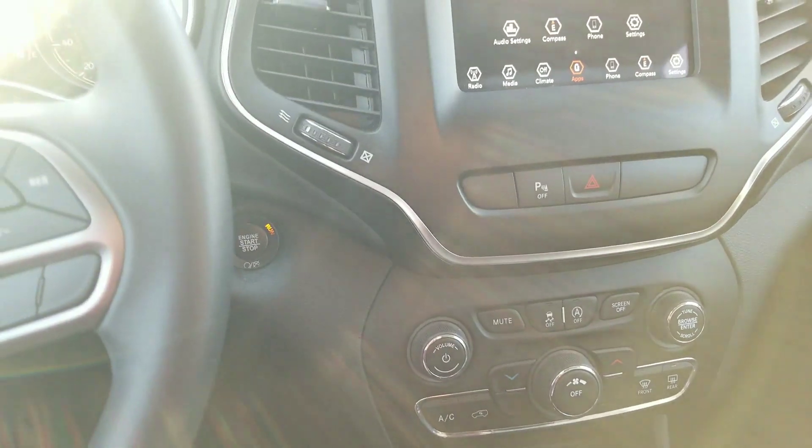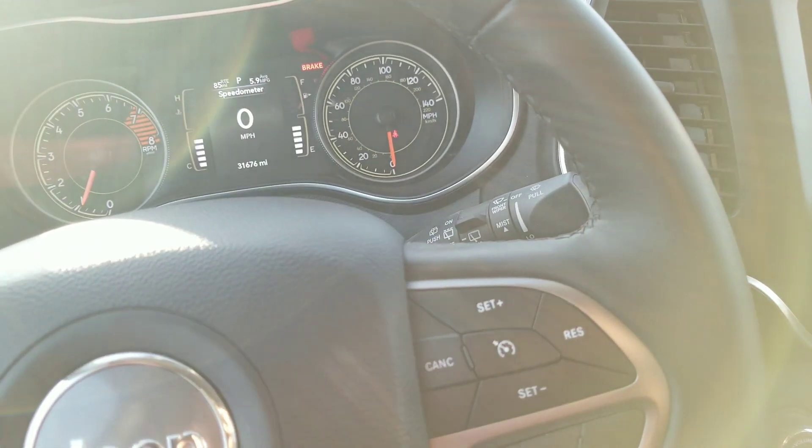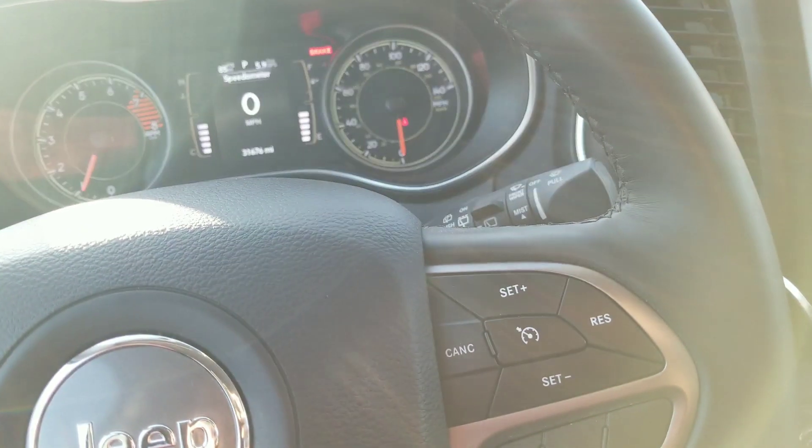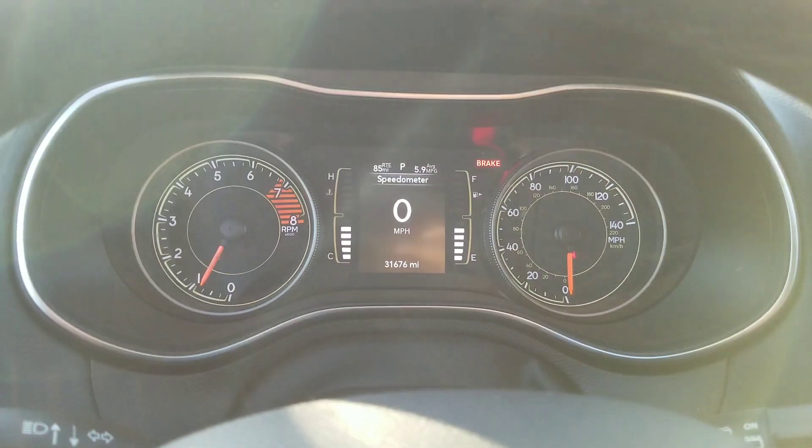This one does have two keys, so there's no extra expense for you guys for the second key. If you have any questions please feel free to reach out. This is Nars with Wagner Cadillac out here in Tyler, Texas — thank you.